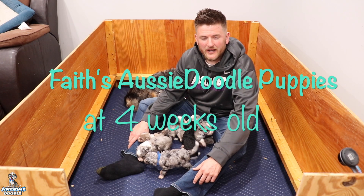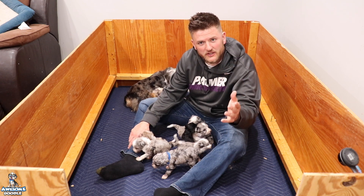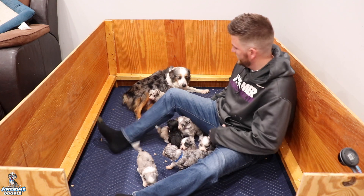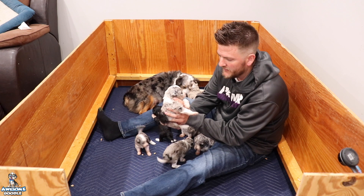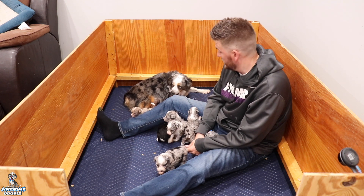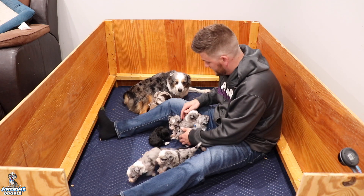Hey awesome doodle fans, welcome back to the Rogers house! This is our first video with Faith's puppies — her little baby miniature tiny Aussie doodles. She had eight puppies in this litter, which was awesome. She always has a lot of puppies and she does such a good job taking care of them.